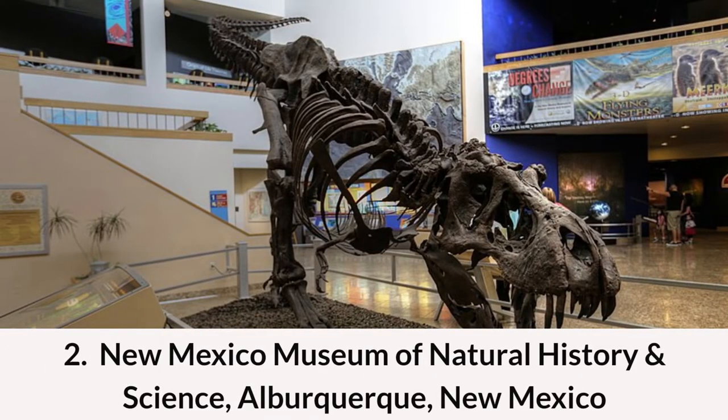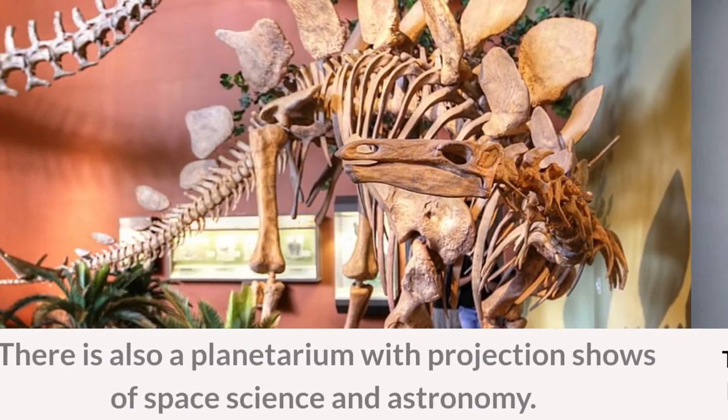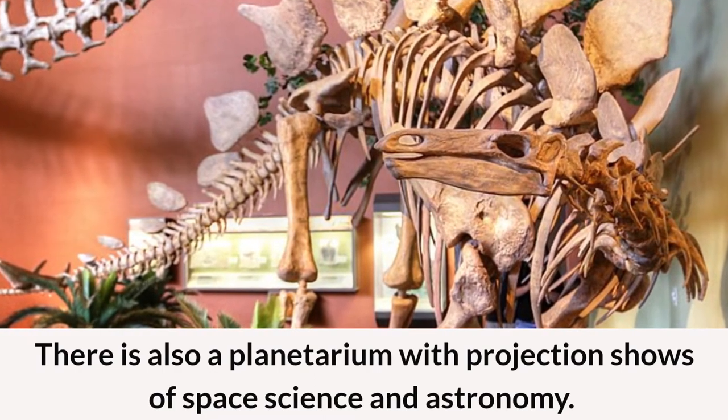Number two: the New Mexico Museum of Natural History and Science in Albuquerque, New Mexico. This natural history and science museum features exhibits including life-sized dinosaur skeletons and the natural process of fossilization. There is also a planetarium with projection shows of space science and astronomy.